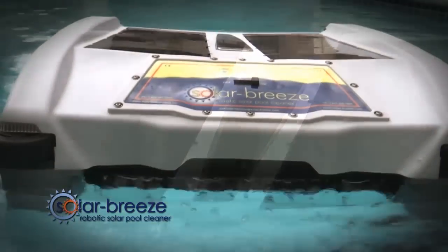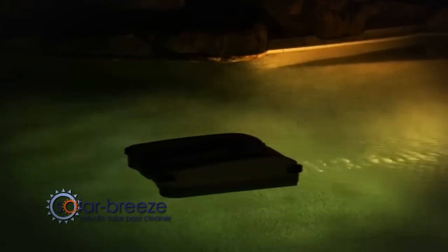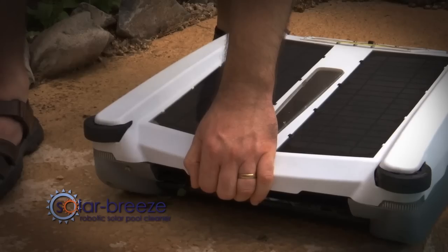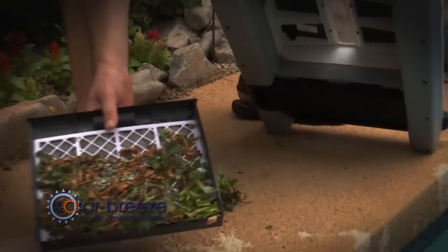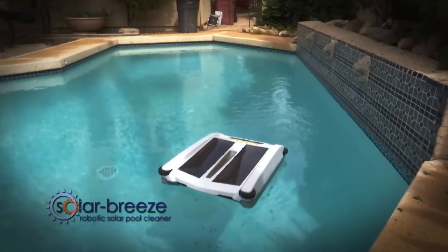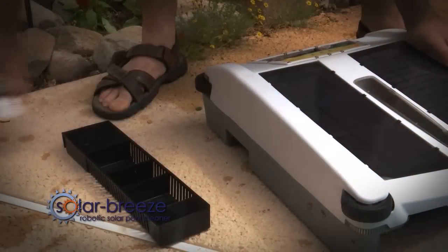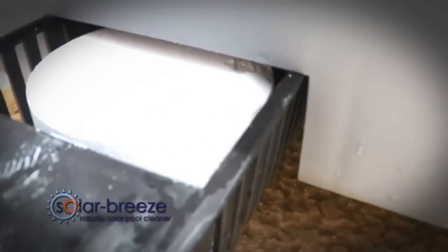The Solar Breeze runs in your pool all day long while the sun is shining, and for several hours into the night after the sun goes down, using power stored up during the daytime in its rechargeable lithium-ion battery. The debris it collects is captured inside the unit, and the water that passes through the Solar Breeze is filtered through a nylon mesh. This leaves the surface of your pool clean and clear.